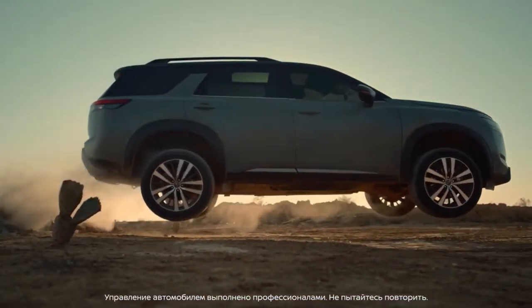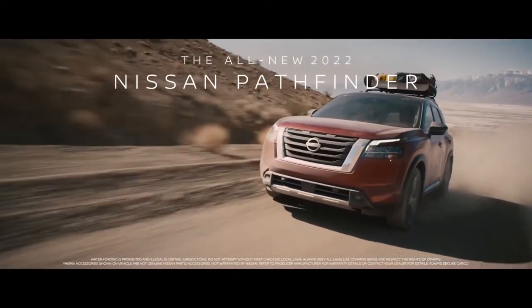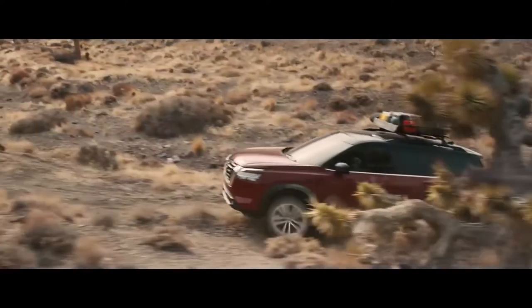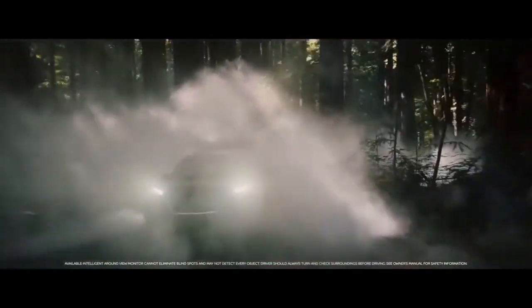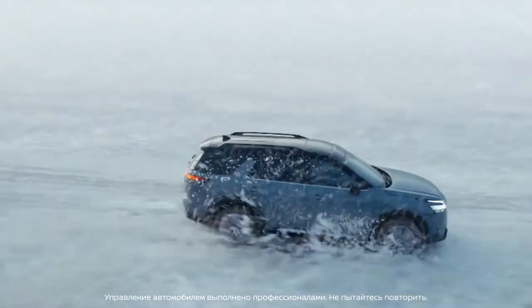Nissan launched the Pathfinder in 1987 as a body-on-frame SUV, a rugged vehicle that competed with the Toyota 4Runner and other off-road vehicles. But over successive generations, the SUV morphed into a soft people mover. While no one would mistake the new Pathfinder for a hardcore desert runner or rock crawler, Nissan packed enough capability into the four-wheel drive version to tackle fire roads, mud, ruts, and washboard trails. It also will do well in snow and ice.